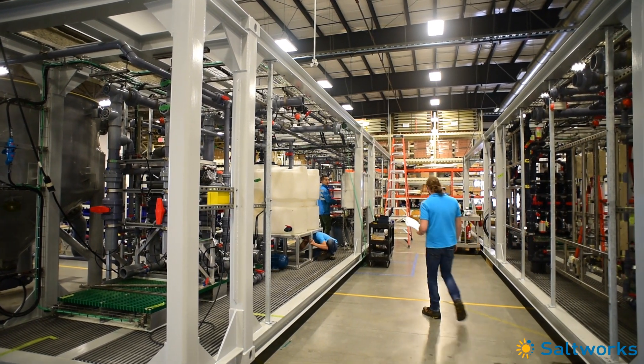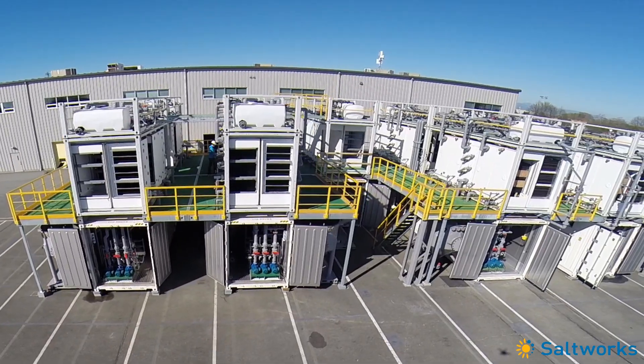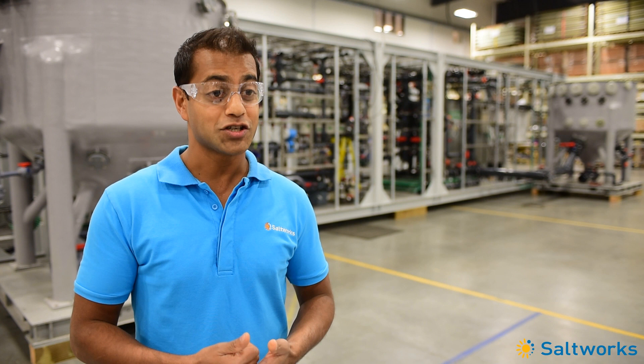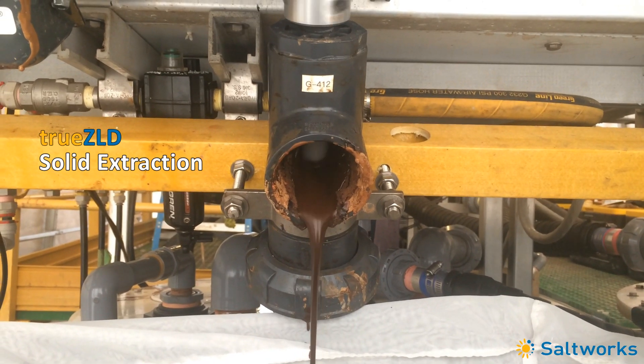We also have our production facilities where we assemble and quality assure our salt maker systems. The salt maker is a robust low-temperature evaporator crystallizer. It treats industrial wastewater or the brine waste from other water treatment plants to produce fresh water and solids for true zero liquid discharge.